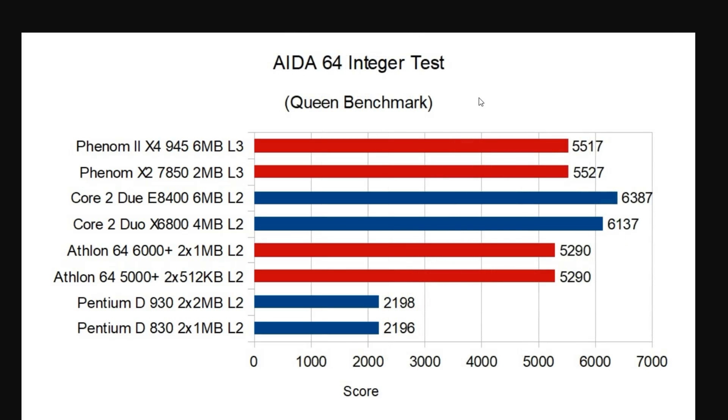Switching over to IDA64's Integer Test — their Queen benchmark — we see a pretty fair competition here. What's really interesting is that the Athlon 64s aren't too far behind the Phenom 2s in this particular test, which means overall the integer-based performance really hasn't improved all that much going from K8 to K10. Both Core 2 Duos are solidly ahead by anywhere between 500 and 800 points. Another interesting thing: the Phenom 1 actually outperformed the Phenom 2 here, but realistically I'd expect them to be about the same — this is probably just margin of error.